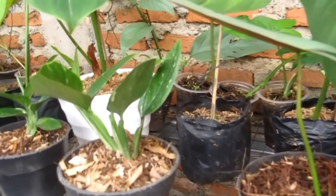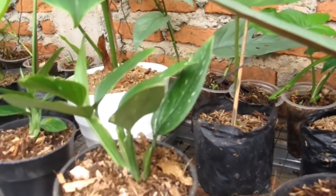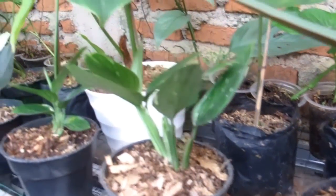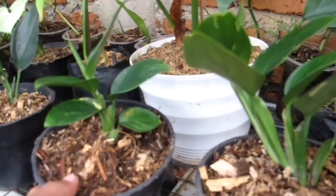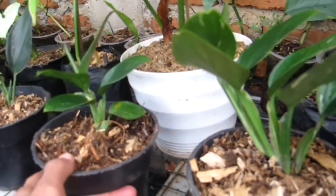Ada Sentaliana Varigata putih Rp150.000, yang 7 daun Rp175.000. Yang yellow Rp300.000 — ada 5 daun, OTW 6 daun, sudah siap dipajang.